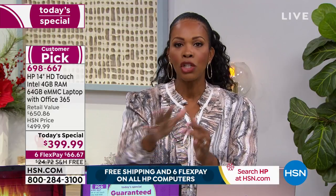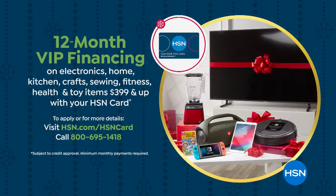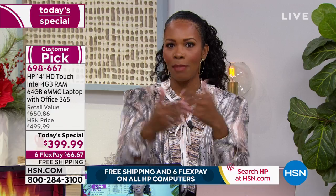You can use any major credit card. If you have an HSN card, you can use our VIP no-interest financing for 12 months — like a 12-month flex pay — making it just $33 to get that great gift home. Today is the day to make your decision.